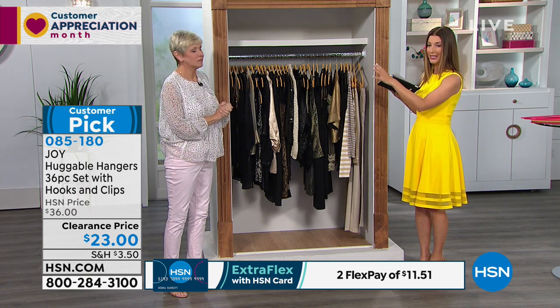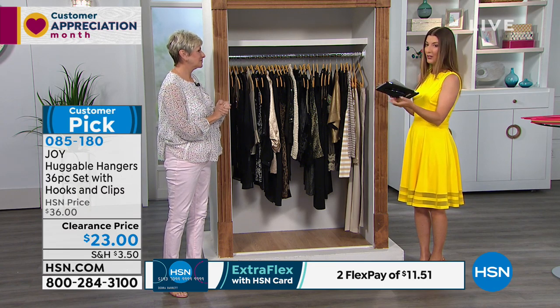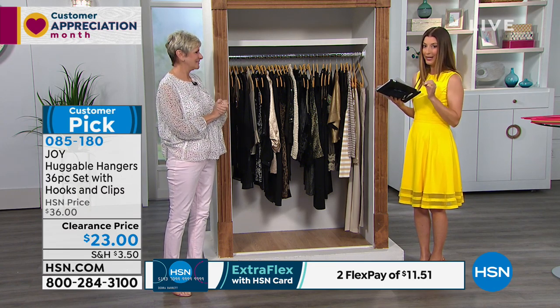This is our final sale — this is on clearance. We're down to $23, so the best time to order is right now.